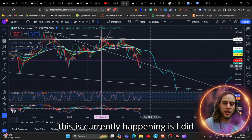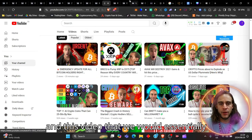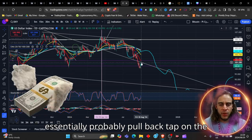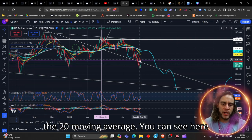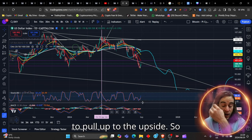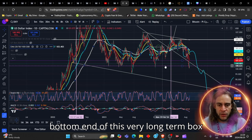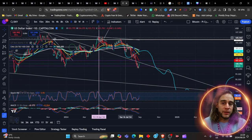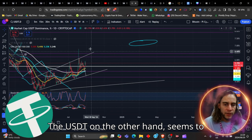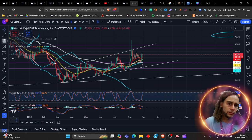Before we get to the weekly, the reason this is happening — I did mention in previous videos that we would essentially probably pull back and tap on the 20 moving average. You can see here that the Dixie is pulling up on the RSI and the MACD is currently getting ready to pull up to the upside. We're at the bottom end of this very long-term box, and we'll delve into the longer-term Dixie in a moment.